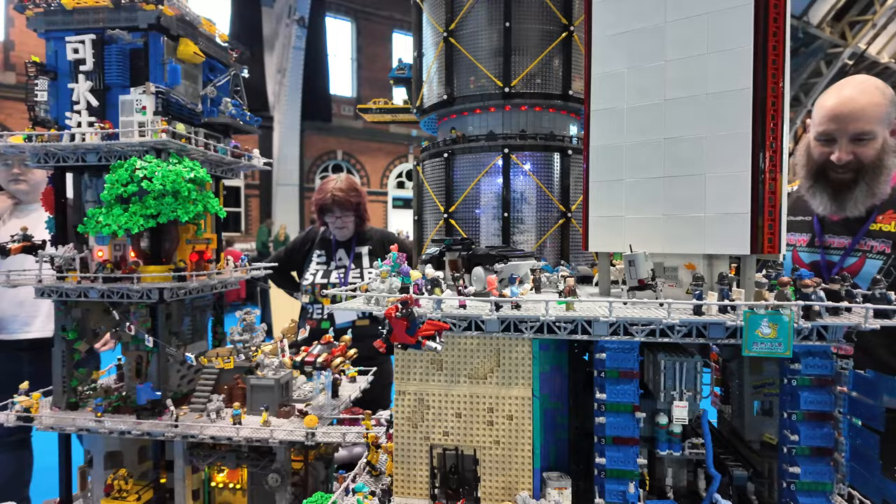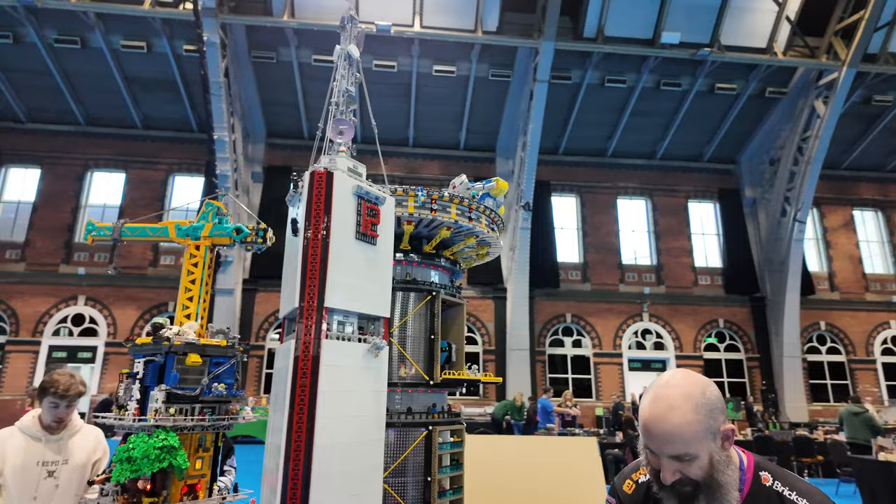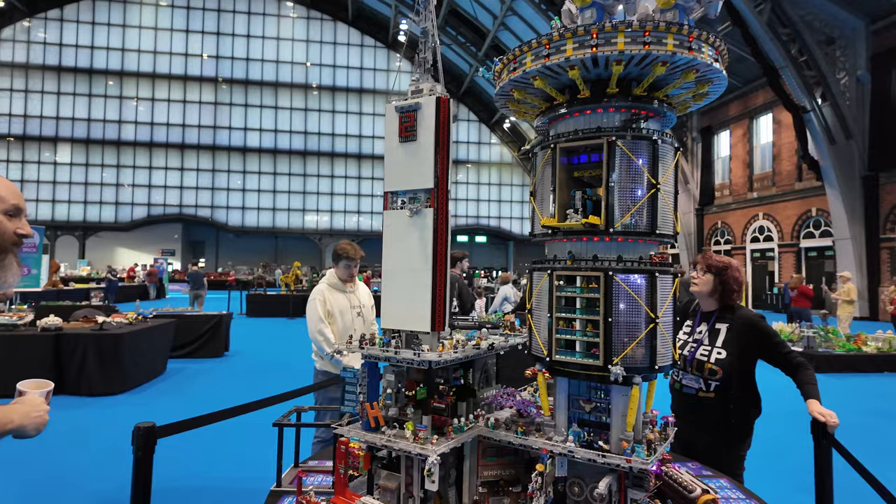Looks like maybe a bit of a hospital landing pad there. But it's very big - I was watching them build it on Friday and we had to use ladders to build it. Brilliant. Oh yeah, Benny the Spaceman! I love Spaceman. Very on brand.